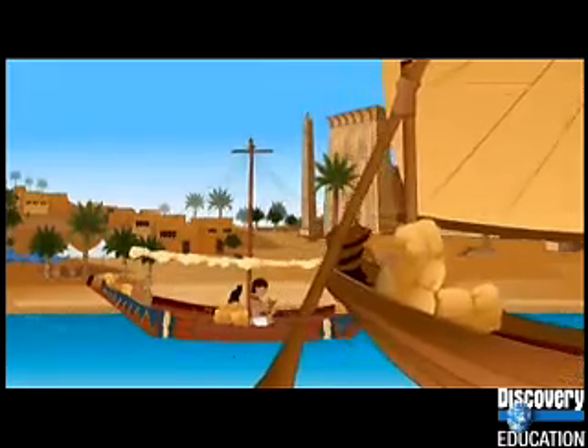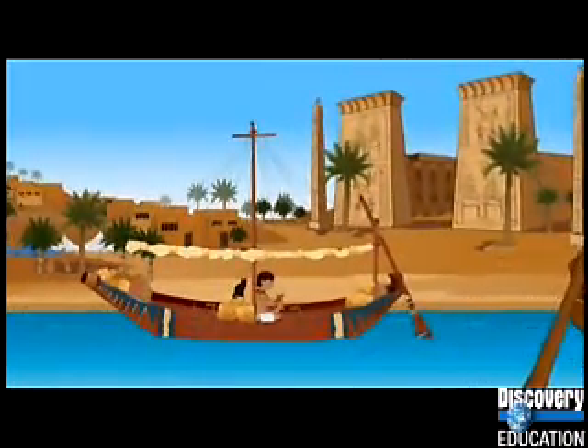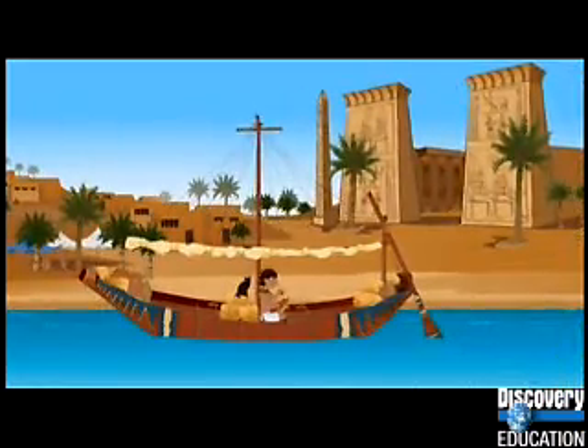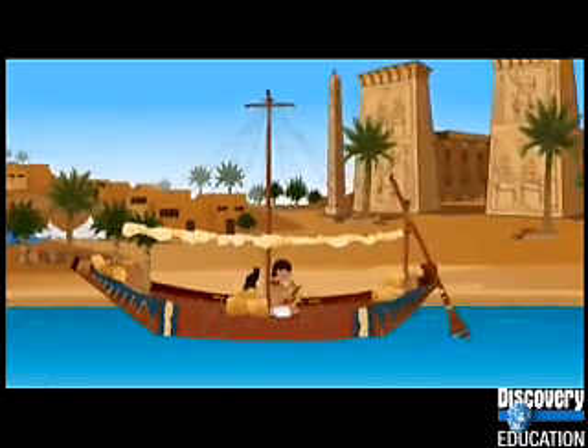It's another sunny, beautiful day in ancient Egypt, during the illustrious reign of Pharaoh Ramses II. At the bustling dock in Thebes, a boy named Atet is preparing for a great adventure.